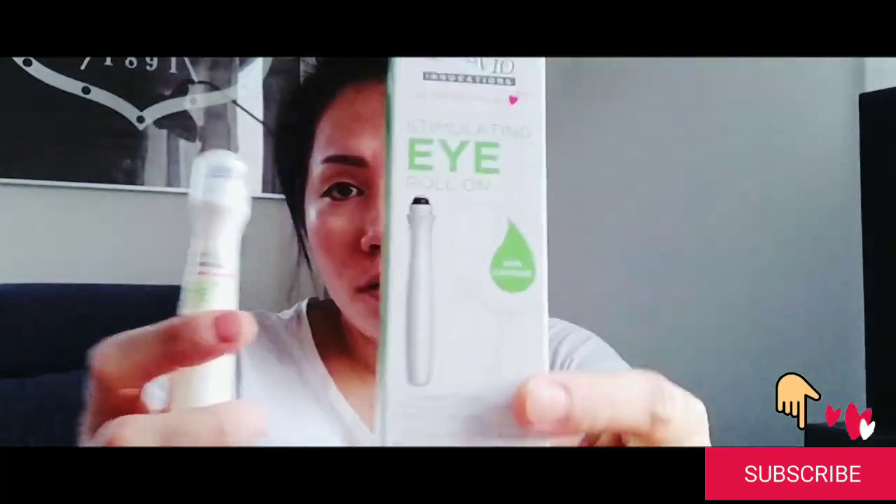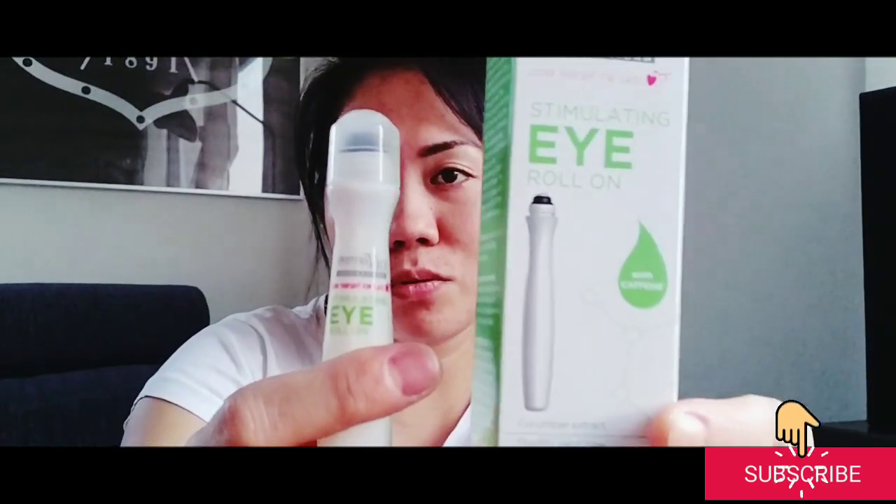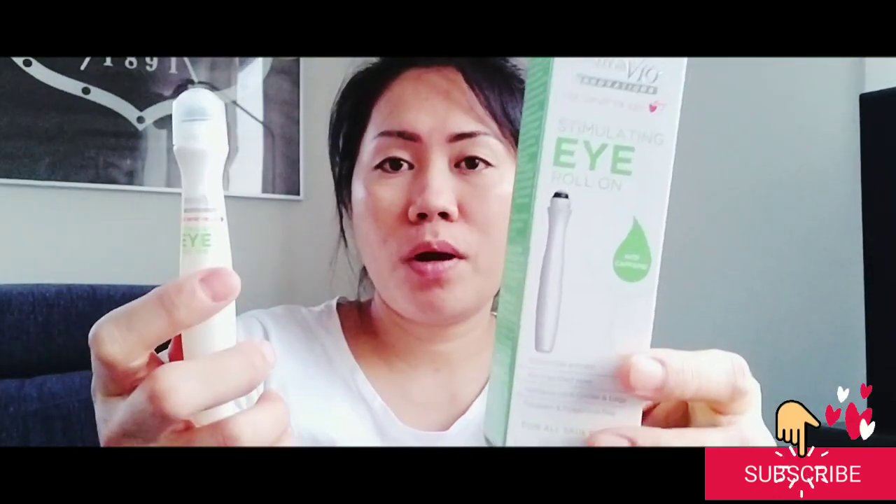There's nothing wrong to try it. I just want to share this to everyone who also has some problem with their eye bags.